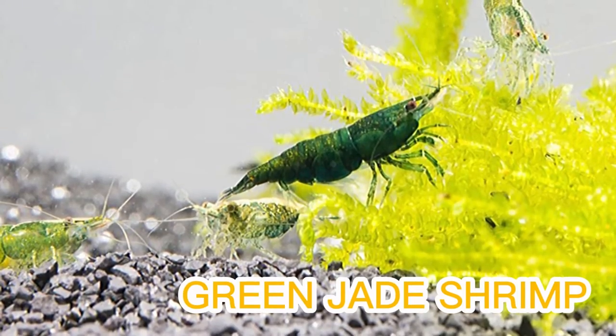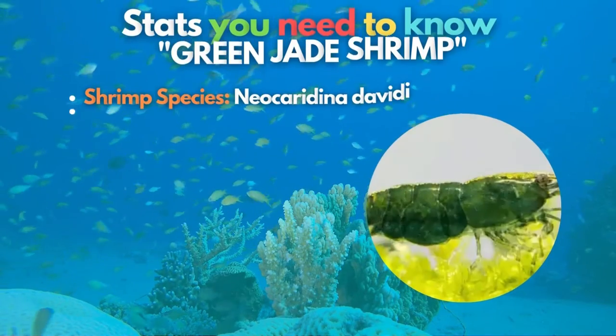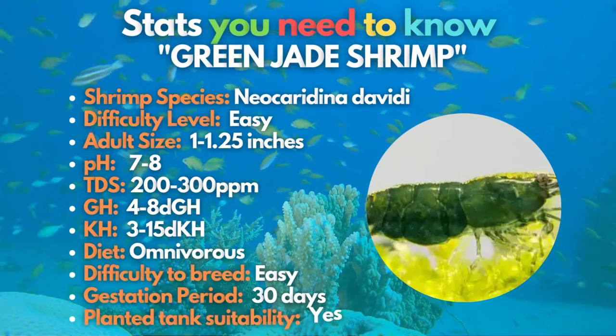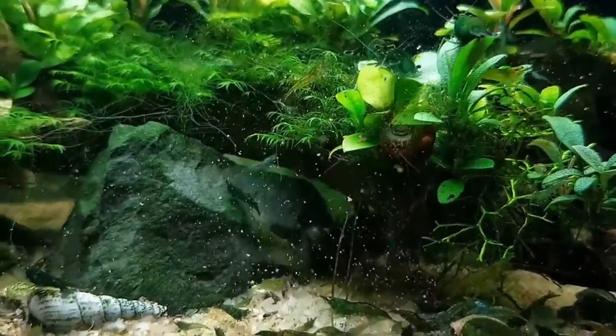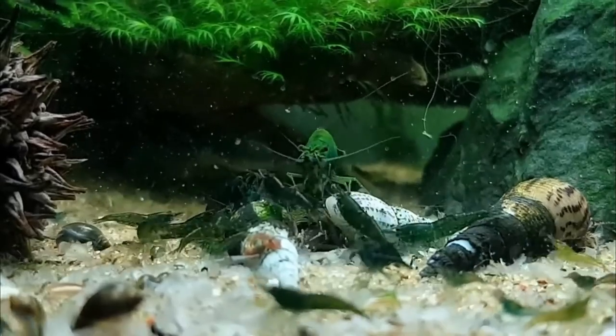Like a jade crystal, the green jade shrimp can also bring prosperity to your tank. The green jade shrimp is a beautiful color variant of the famous cherry shrimp. They have very similar markings to the yellow golden back, with the same racing stripe along their back. Their unique color — jade green — sets them apart from the crowd.